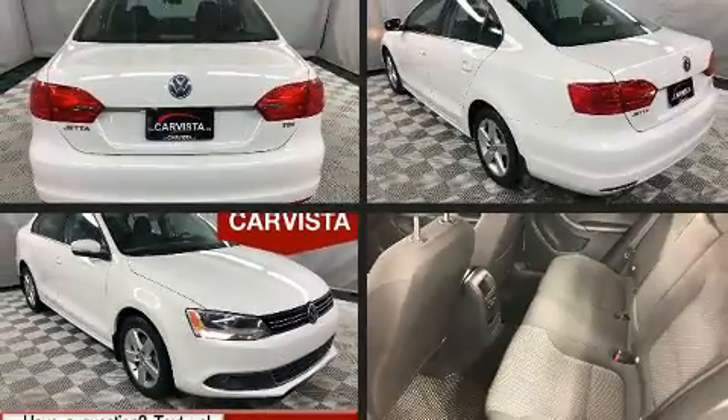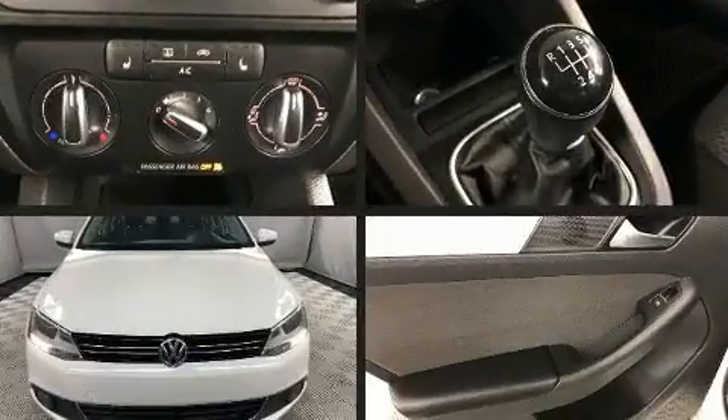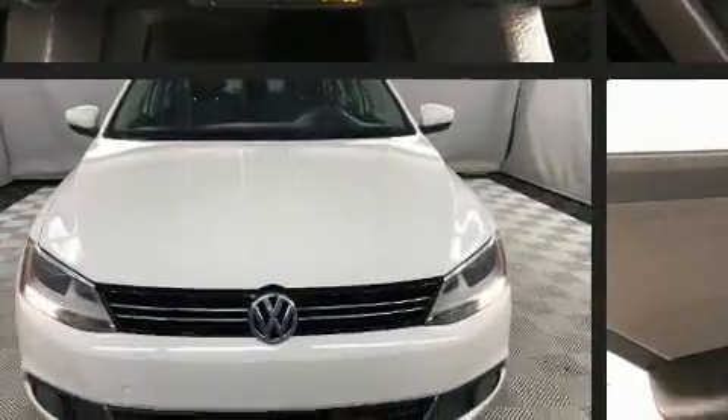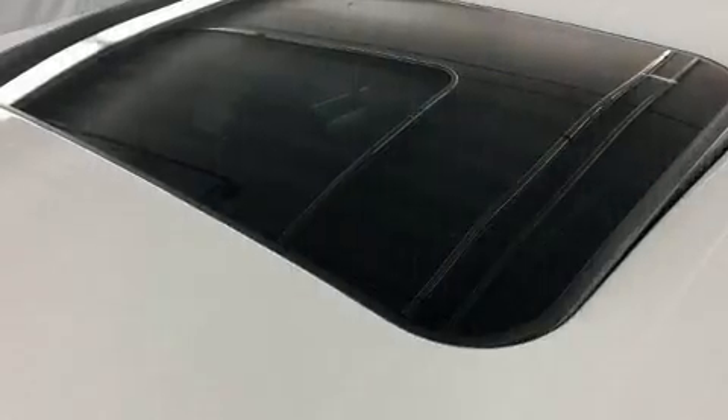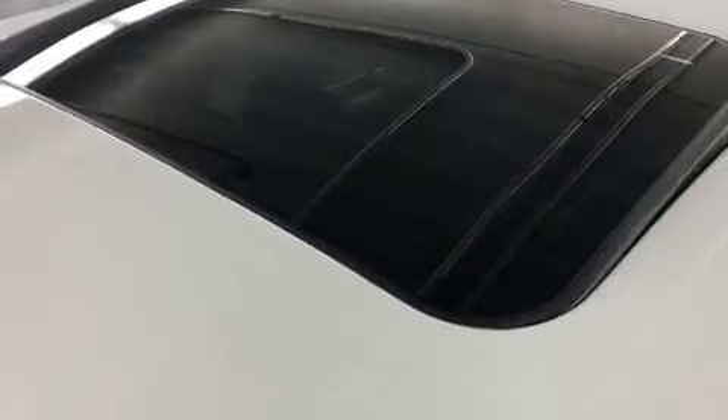You can expect a lot from the 2013 Volkswagen Jetta. This four-door, five-passenger sedan just recently passed the 60,000-kilometer mark. Smooth gear shifts are achieved thanks to the two-liter, four-cylinder engine, and for added security, dynamic stability control supplements the drivetrain.